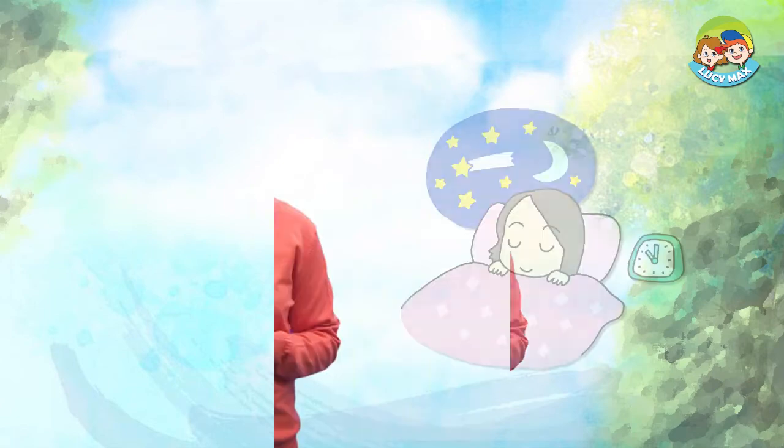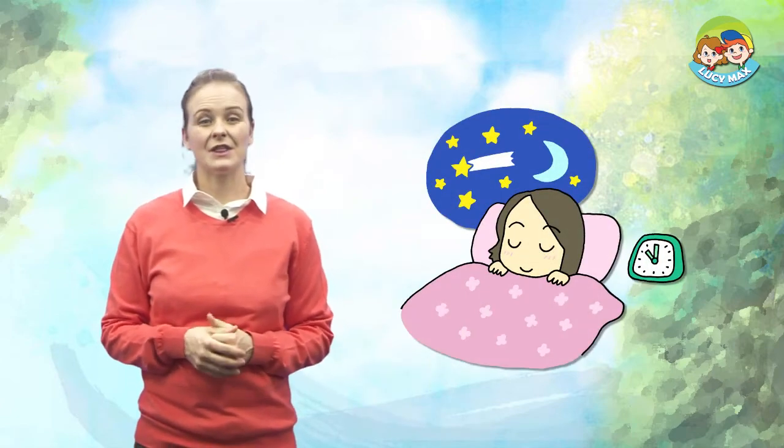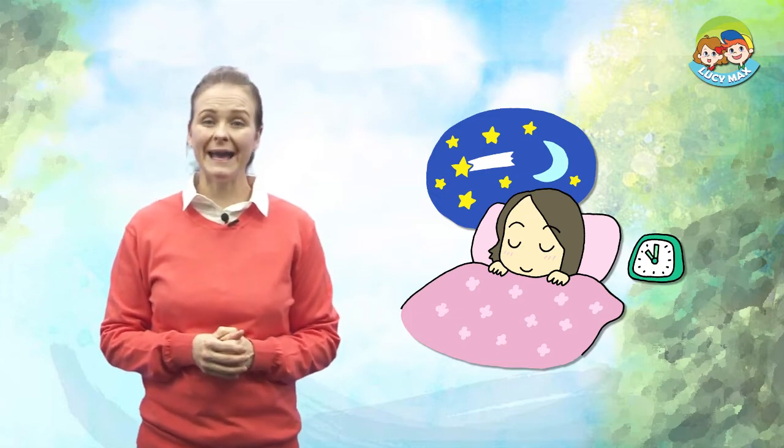Hello, everyone! Welcome back to Useful Things. How are you today? I hope you're happy like me. Today's topic is pillows. Look at the picture first. The girl lays her head on something. It is a pillow.